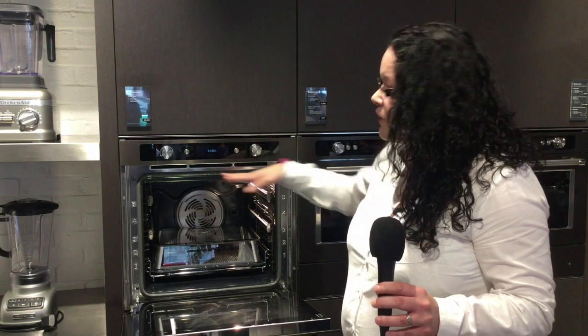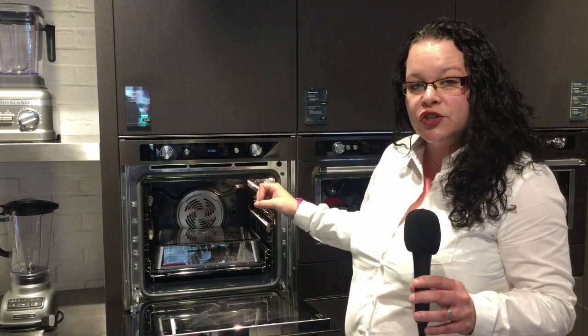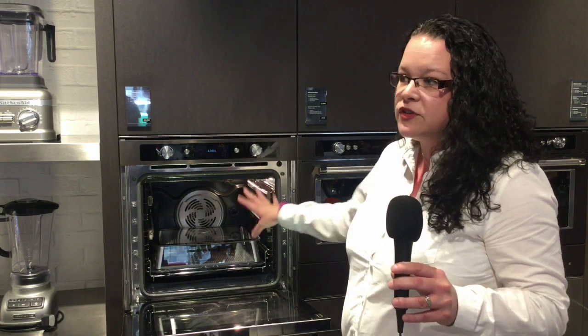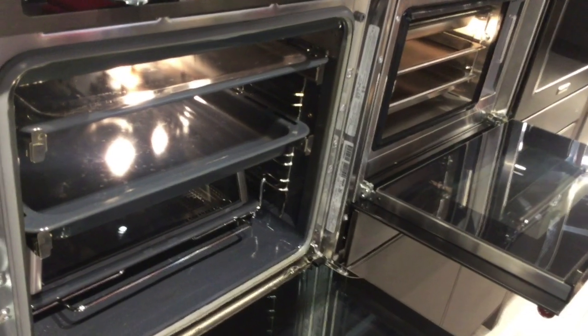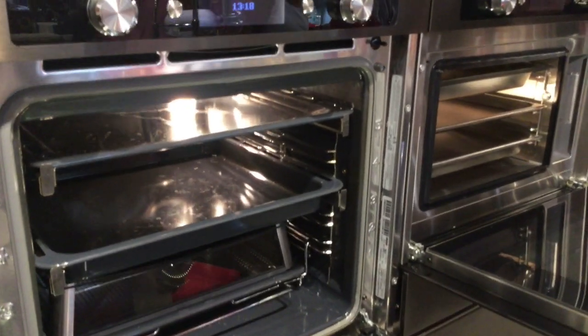As you can see internally, they come with all the racking that you would want. The beauty with KitchenAid is we don't charge or have any issues with giving you all the accessories you require, so our ovens come fully packed with tracks, a roasting probe, rotisserie, our steam function, and obviously telescopic runners.